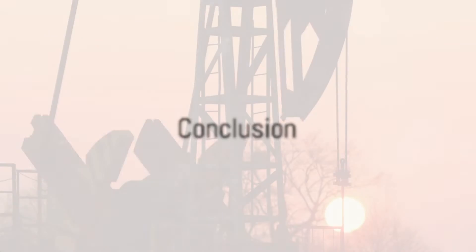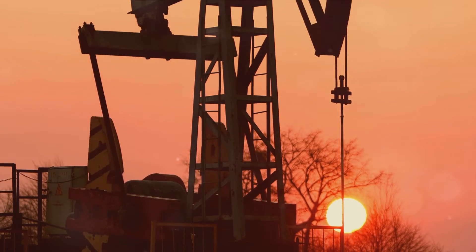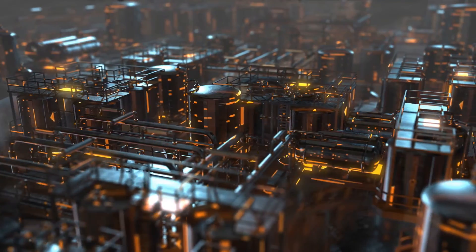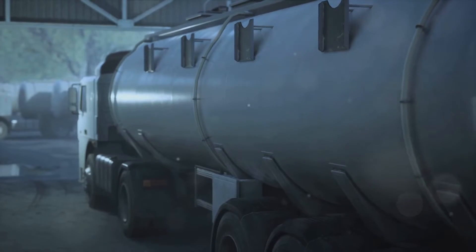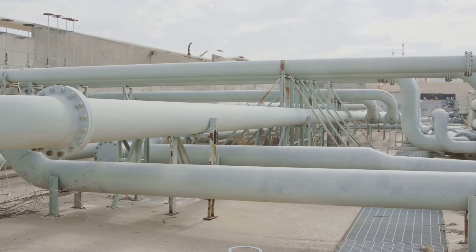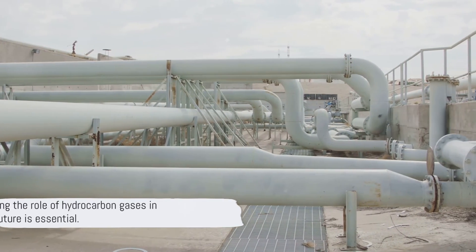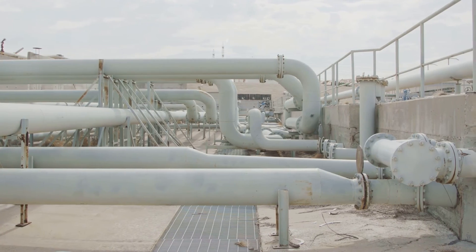So, we've explored three forms of hydrocarbon gases — natural gas, LNG, and LPG. Each holds a unique position in the energy landscape with distinct properties, advantages, and disadvantages: natural gas as the cleaner fossil fuel, LNG for its higher energy density, and LPG for its portability and convenience. However, they all share challenges, particularly relating to infrastructure, safety, environmental impacts, and their non-renewable nature. Understanding these gases and how they're used is crucial for our energy future. Thanks for tuning in.